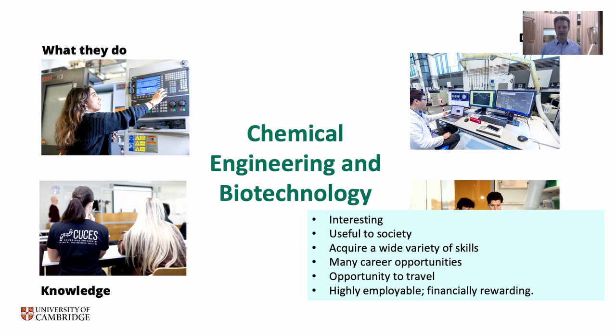Why might you want to study this subject? Most importantly, it should be interesting and inspiring to you. But it's also a subject that is useful to society — chemical engineers and biotechnologists do things that make a difference to the world, hopefully in a positive way. You'll acquire a very wide variety of skills applicable beyond chemical engineering itself. There are great career opportunities both within and beyond the discipline, many multinational companies offer chances to travel, and it's a highly employable subject — surveys suggest chemical engineering is the most employable of the engineering disciplines, and a consequence is it tends to be reasonably well rewarded financially.